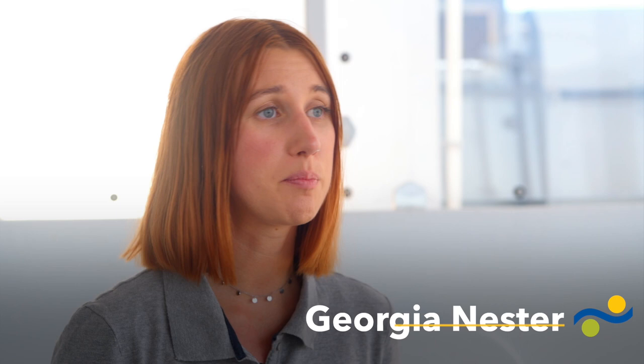We're ground-truthing our eDNA results with the biological samples — basically we're collecting the biological samples and building a library with which we can compare the eDNA results to. Each sample we do take is done so with care and precision.